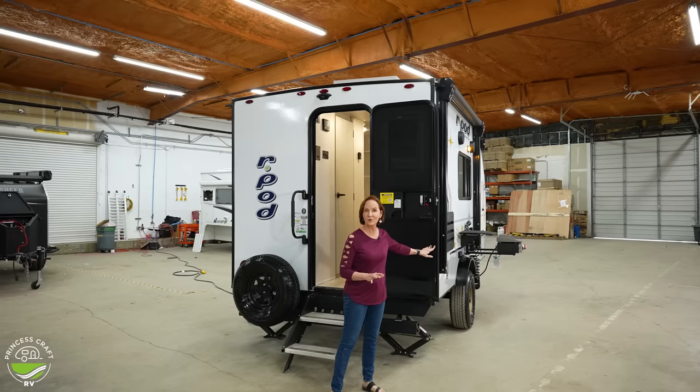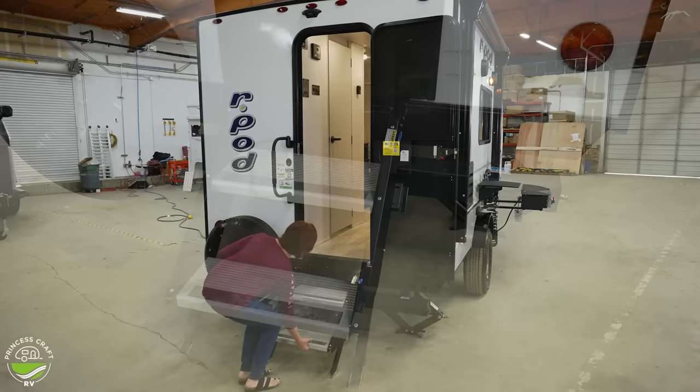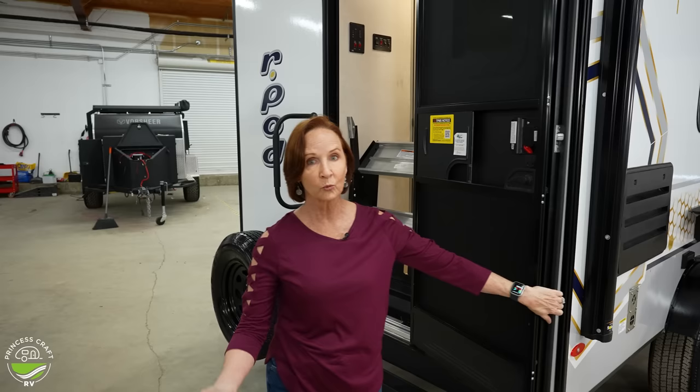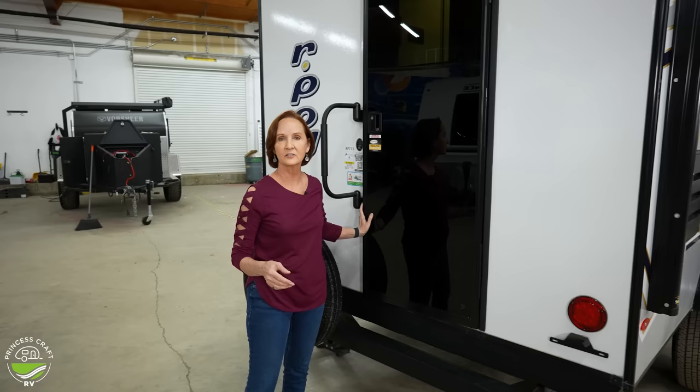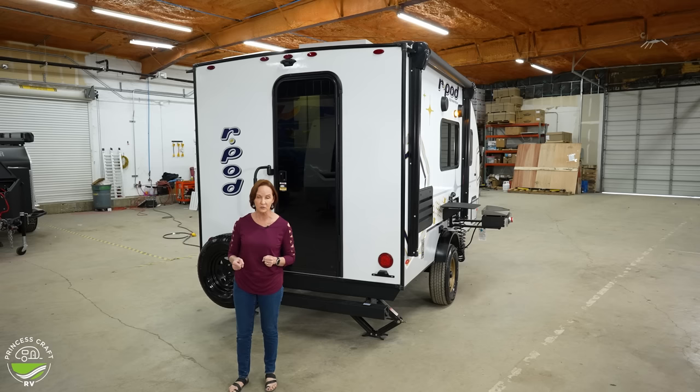Stepping out — of course this is a rear entry, so we're going to start right here. This comes standard with the Moride steps, which are probably the sturdiest, easiest steps on the market. They are aluminum and just flip up and clip into place. They are adjustable on the bottom, so if you have a little terrain that maybe isn't flat, you can use those steps and adjust the bottom of them so they're extremely sturdy.